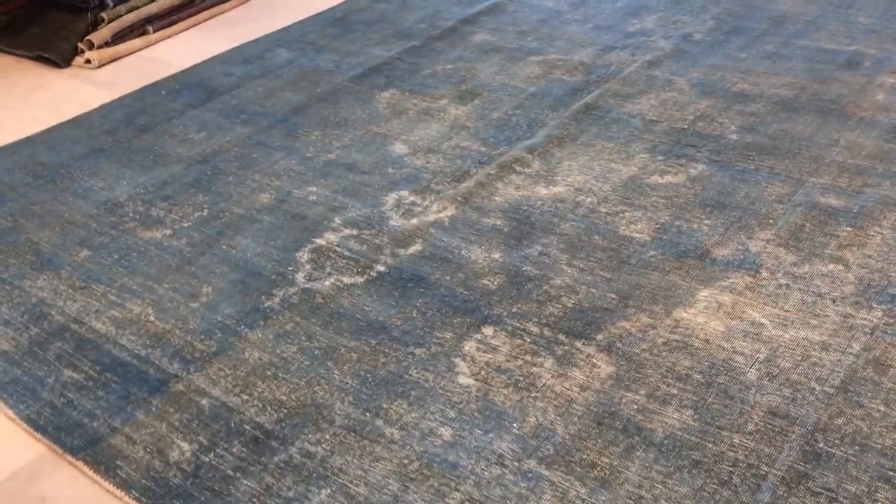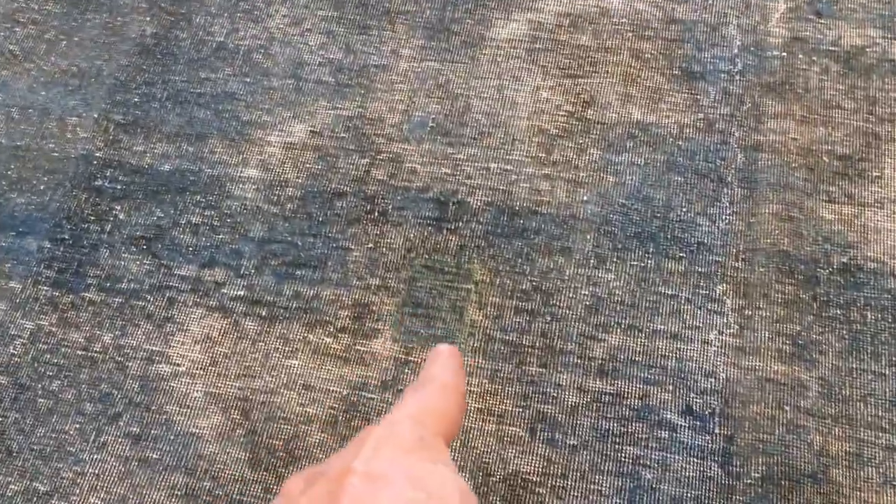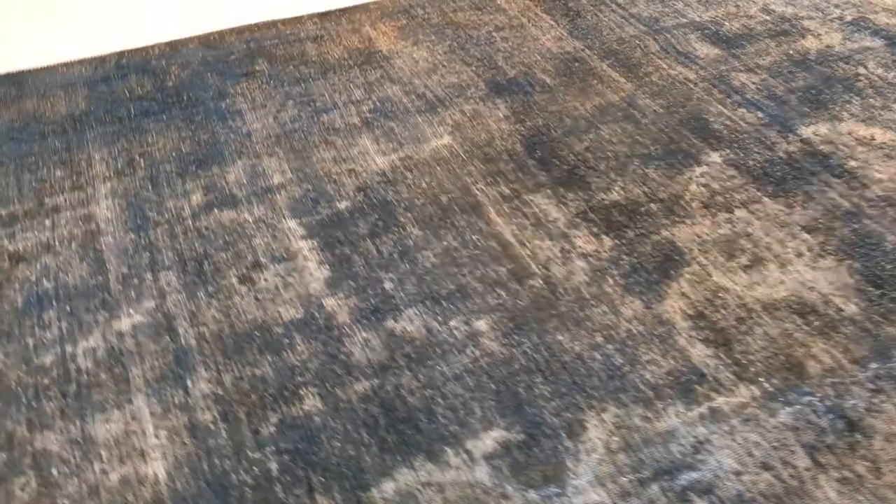We were very tempted to put this into our luxury collection. The only reason we decided not to do it was because of this one patch that's been worked on, but again to very, very high standards. It's a real shame not to add this carpet to our luxury collection because I really believe it deserves its place.